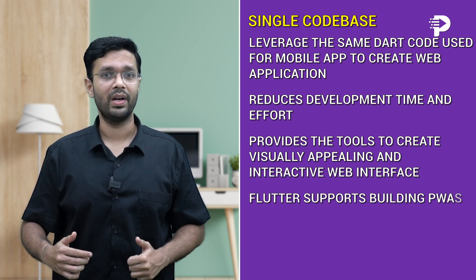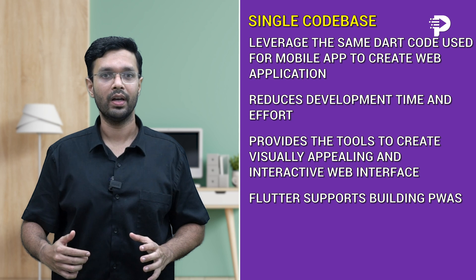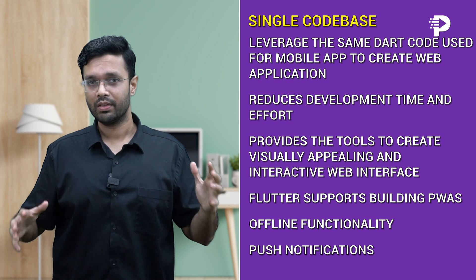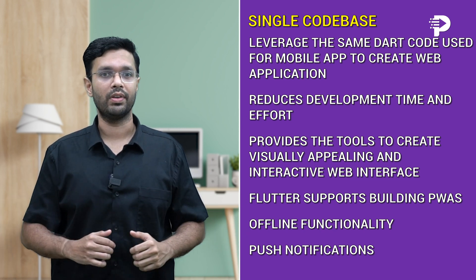Flutter supports building PWAs, which offer a native-like experience on the web with features like offline functionality, push notifications, and beautiful UI. With the Flutter library, you can create visually stunning and customized user interfaces.